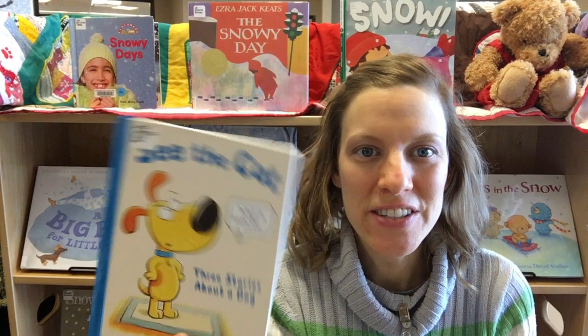Hi, I'm Miss Katie. I'm the Early Childhood Librarian at the Highland Square Branch Library and I want to share with you some recent award-winning children's books.